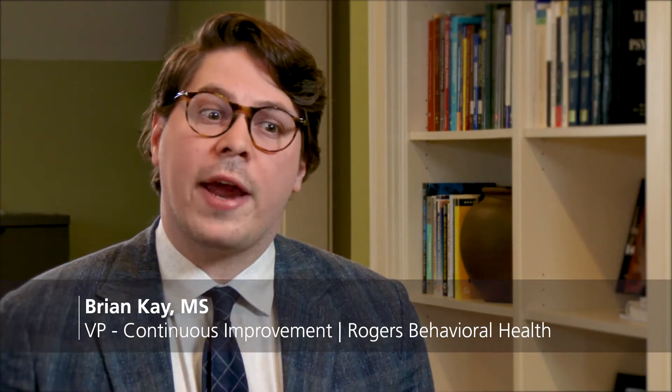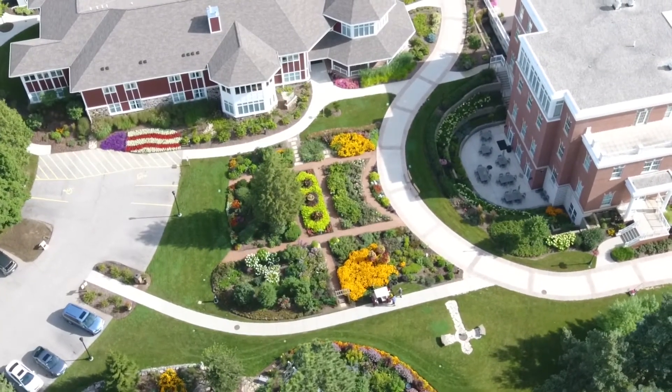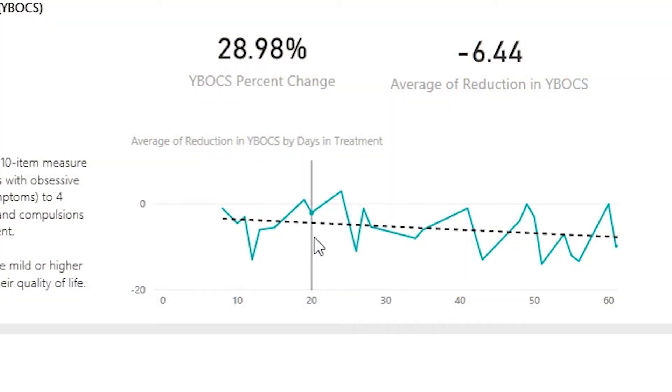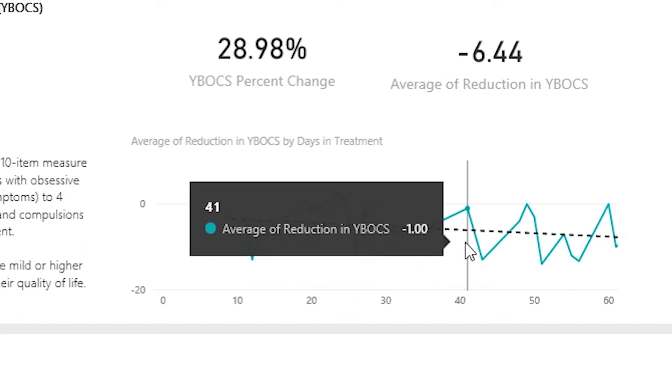Outcomes have started to play a very important part in the Rogers Improvement System. As we are changing our processes on the unit and across the system, we want to understand if that has any clinical impact — if process changes are producing negative or positive effects. These outcome measures provide a way of understanding our overall treatment efficacy, and utilizing those metrics has been a very good way of understanding how process improvement is affecting our clinical quality.